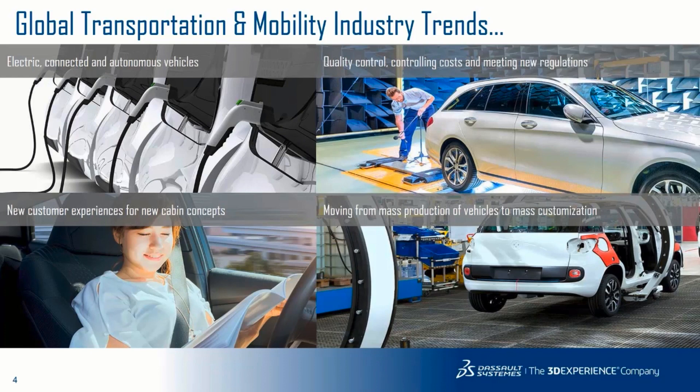One of the core trends that everybody talks about is electric, connected, and autonomous vehicles, and how the future of transportation and mobility is not necessarily going to be about driving, but more about traveling and riding.